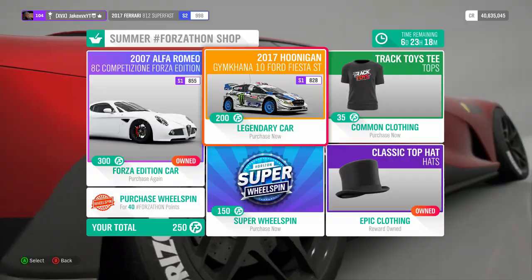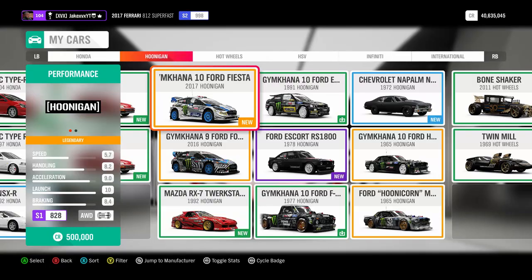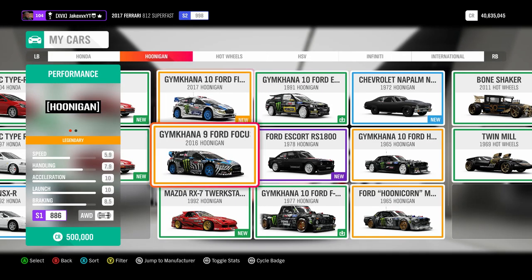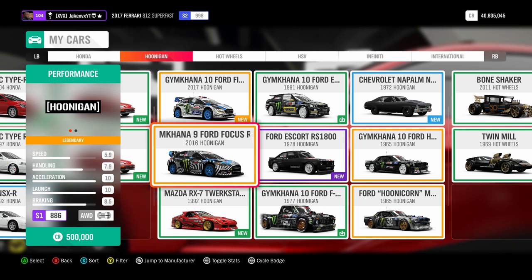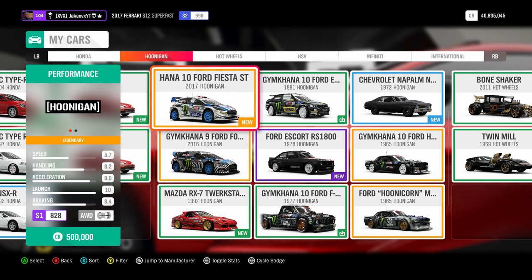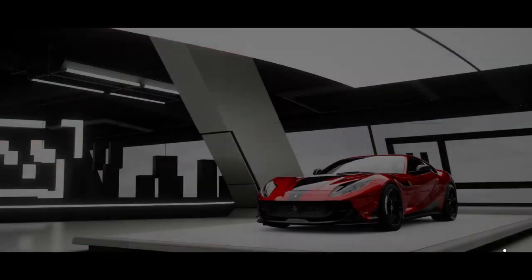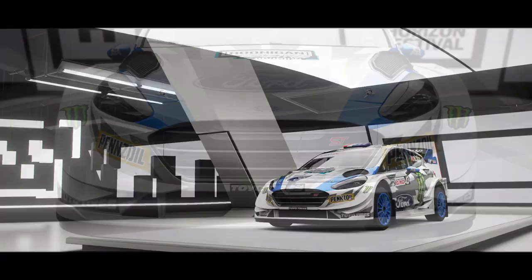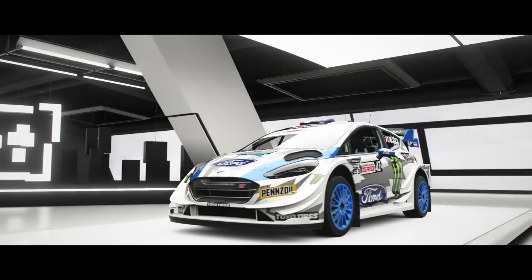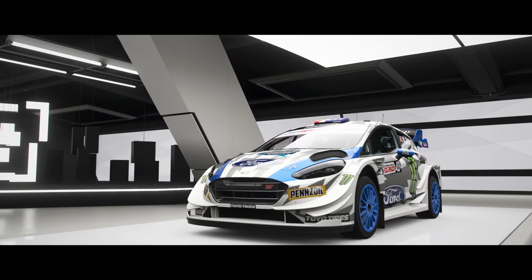You can go to the Forzathon shop and buy the legendary Ford Gymkhana 10 Fiesta ST. If you don't have VIP and need more Forzathon points, just do the Forzathon live challenges — you'll need to do about 3 if you started at 0 points. And here it is — it's actually a pretty fun car to drive. It feels quite like the Ford Focus RS that we already have, but it's a car you want to add to your Hoonigan collection.